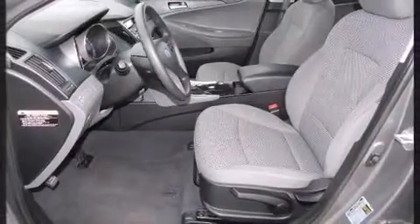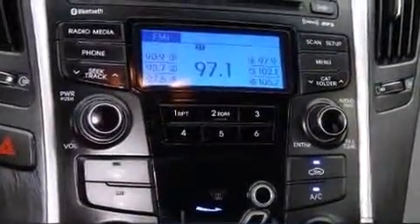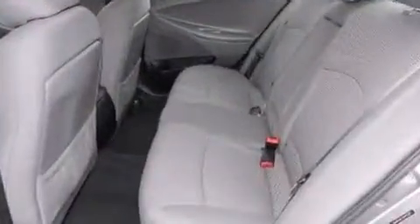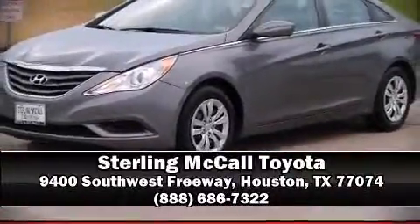Four-wheel disc brakes with ABS brake assist technology provides extra pressure when applying the brakes. Our sales reps are knowledgeable and professional — stop by our dealership or give us a call for more information.